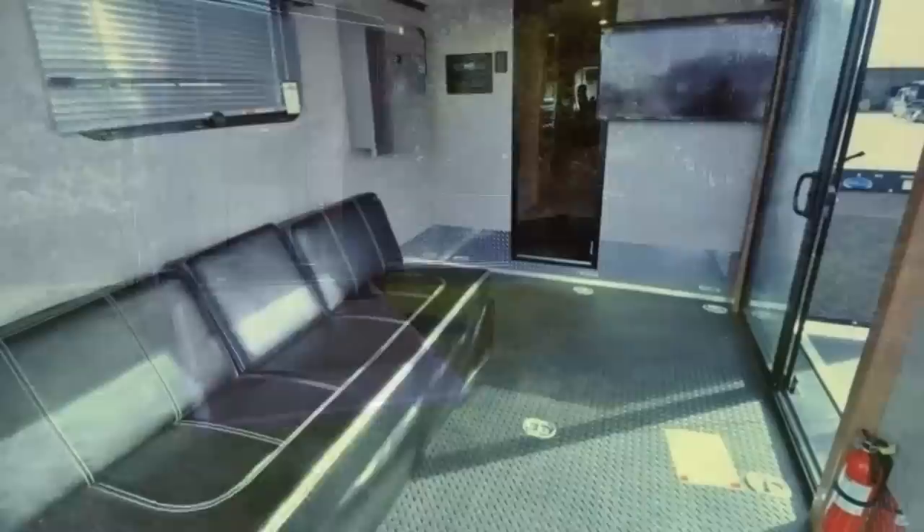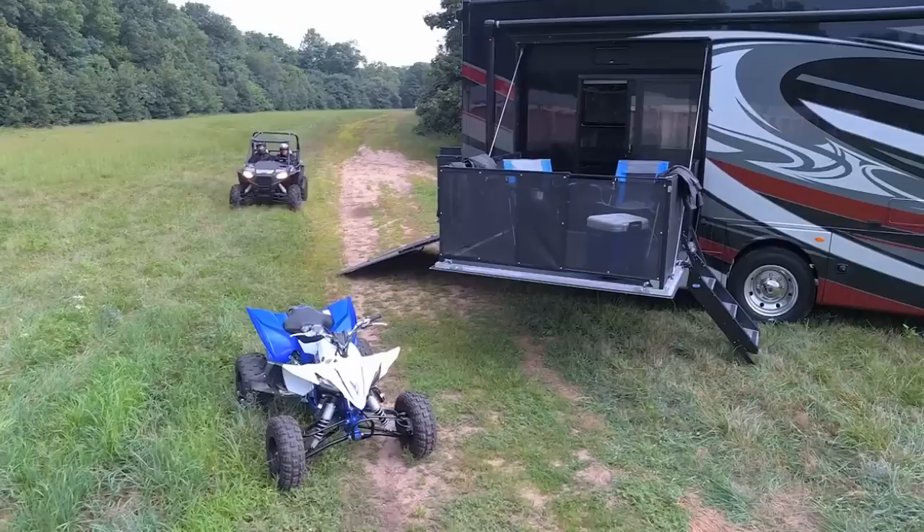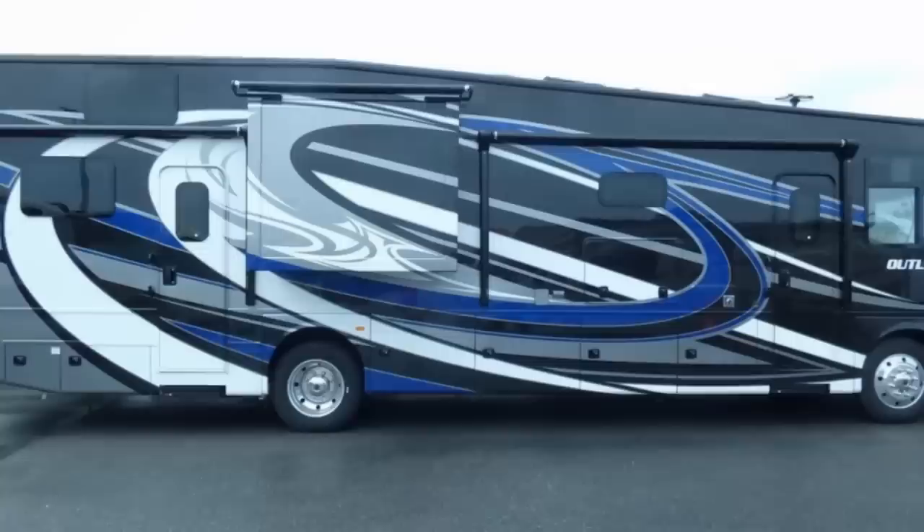The garage measures 80 square feet with side and rear cargo ramps that double as deck space. There's also a wall-mounted TV and a couch that converts to a sleeper. Additional sleeping accommodations are provided by a sky bunk located above the garage area and a drop-down ceiling-mounted bunk above the cab. The gross weight of 26,000 pounds lets you bring everything you need for the long haul including all your toys and gear. Pricing on this one will set you back about $220,000.